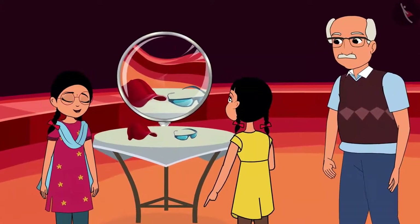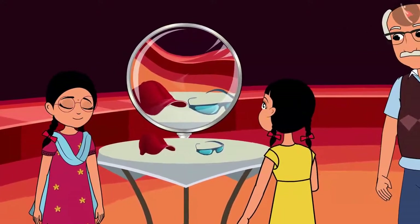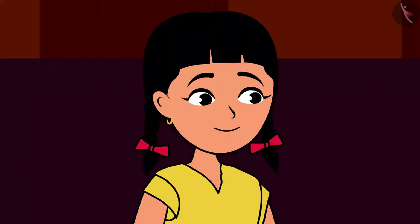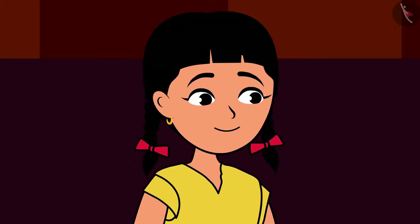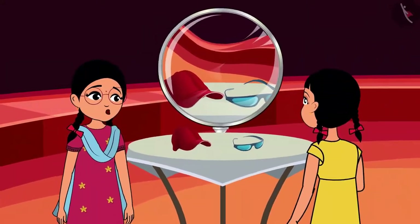Rama, look at this spherical lens. Small things kept here look so big. I can use them to become a detective. Hey Rinku, do you want to become a detective? Jagga jasus? I want to know more about them.